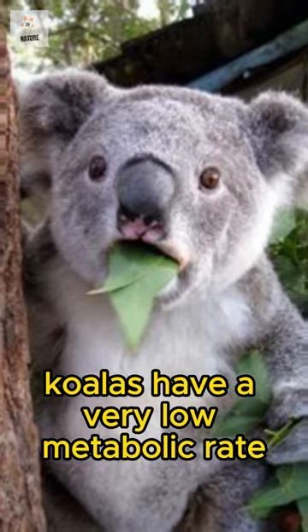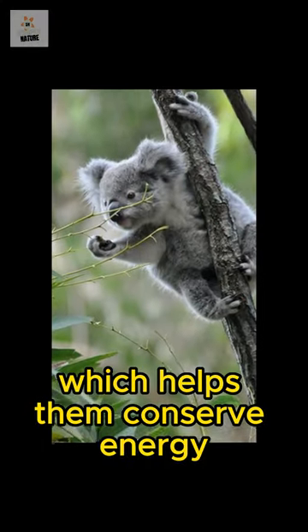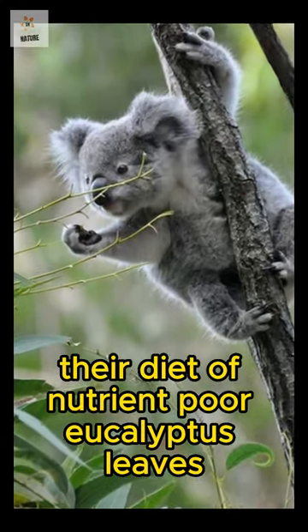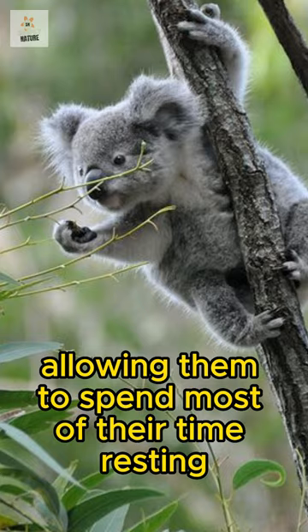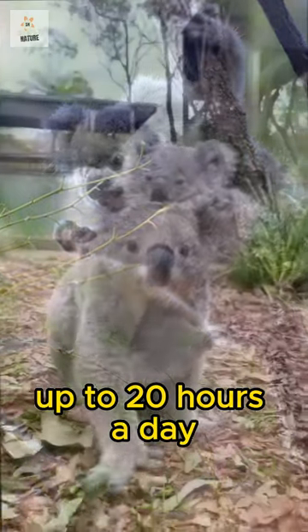Koalas have a very low metabolic rate, which helps them conserve energy. Their diet of nutrient-poor eucalyptus leaves requires less energy to digest, allowing them to spend most of their time resting and sleeping, up to 20 hours a day.